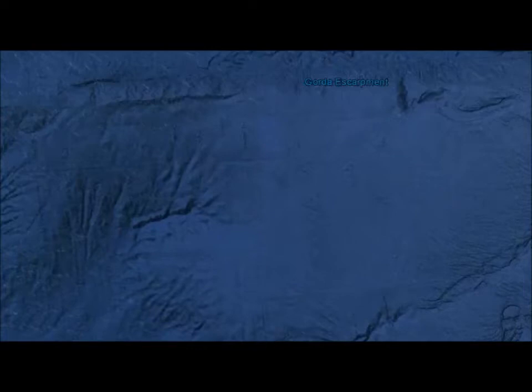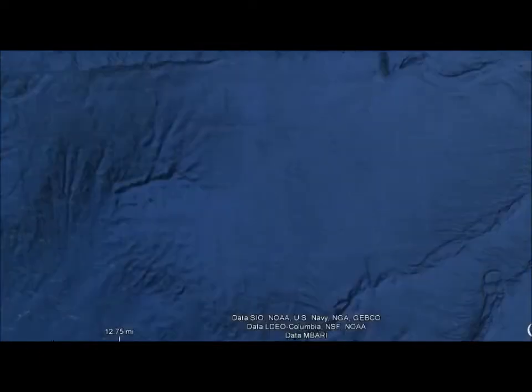Hi everybody, today is February 14, 2015. One of my subscribers sent a link to an airplane and what he thought was probably an underwater submarine. That got me looking at some of these underwater views that Google is now posting on some of the updated images of Google Earth, and I've found some very strange structures or what looks like roads.